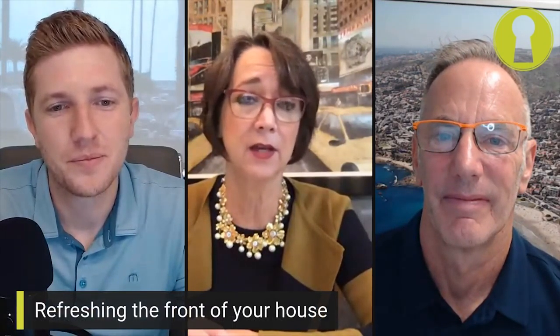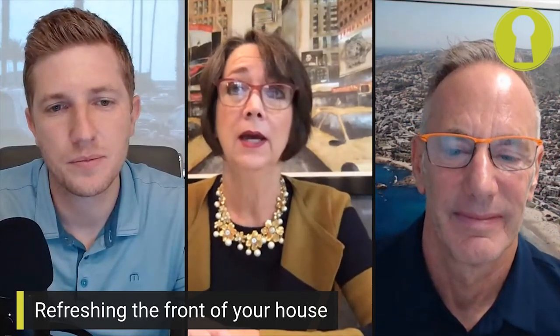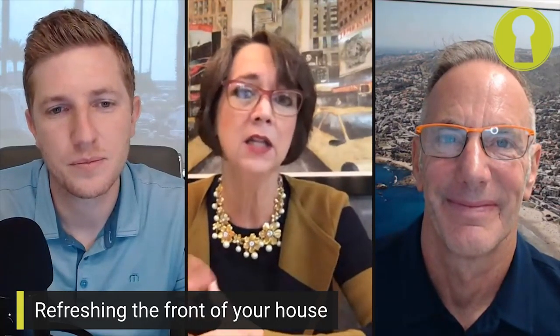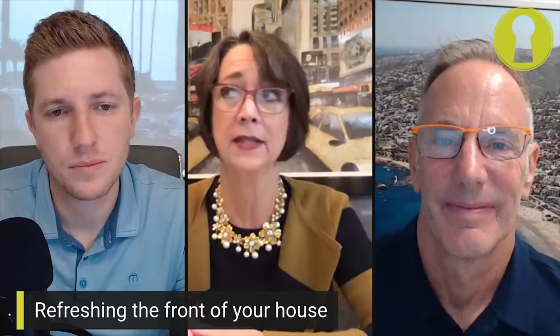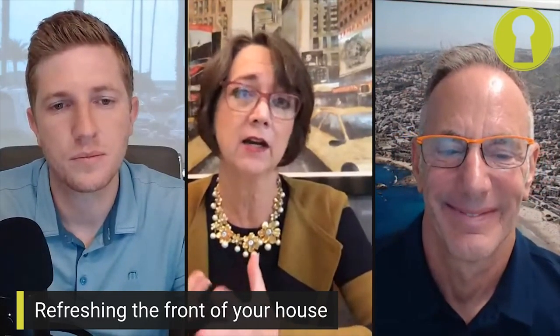Is there a store or online website you tend to go to more often for these types of things? Target always has great seasonal things. There's also At Home up in Foothill Ranch — they have tons of options. Online, we can get a lot of things — Etsy has a lot of fun welcome mats. I just bought a new welcome mat for our house off of Etsy.